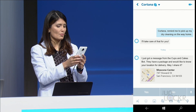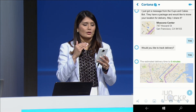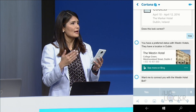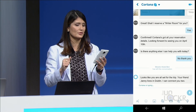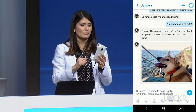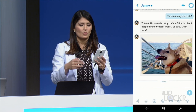For example, she might say something like, 'The Cups and Cakes bot sent me a message — they have a package and would like your location for delivery. Should I share it?' You could say yes, and it would send your current location to that bot and delivery would proceed. Cortana will also monitor your chats and offer info when she thinks it's necessary. If you're talking about a trip to Dublin, she might automatically ask if you'd like to talk to the Westin bot to book a room. She also knows who you talk to most, so she'd know which of your friends lives in Dublin and prepare a message with your trip dates to help you catch up.